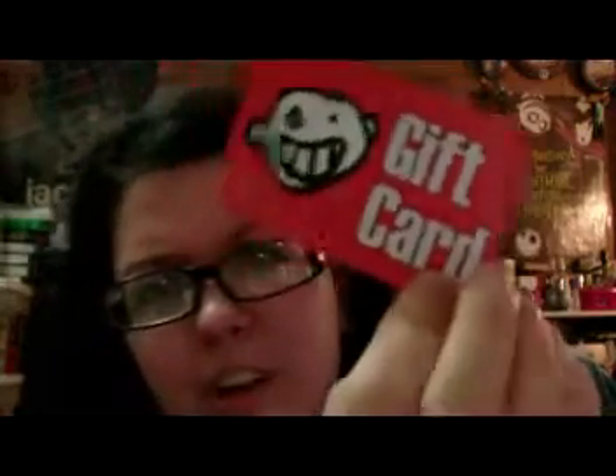My bank book is in here. Some money — not very much. My credit cards, ID, Social Security card. A gift card to Newbury Comics, which I got for Christmas I think, and I still haven't used it. And this is a really old Hot Topic Frequent Buyer Card. That's what's in my wallet.